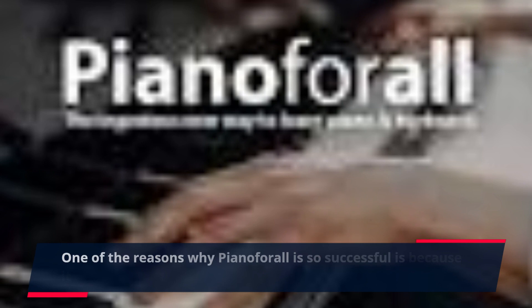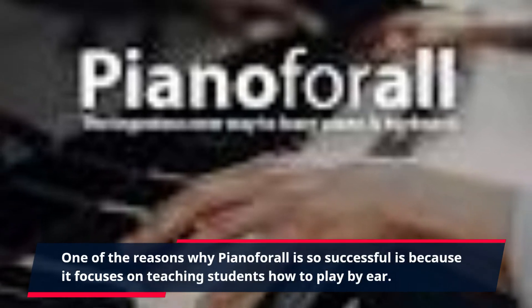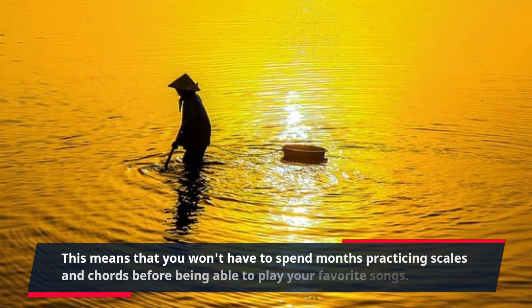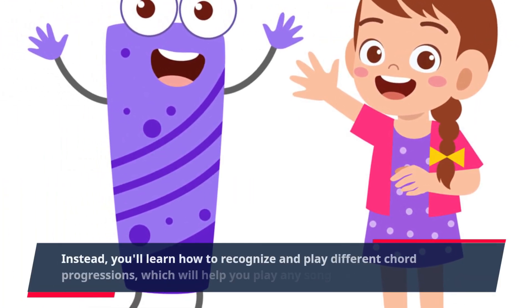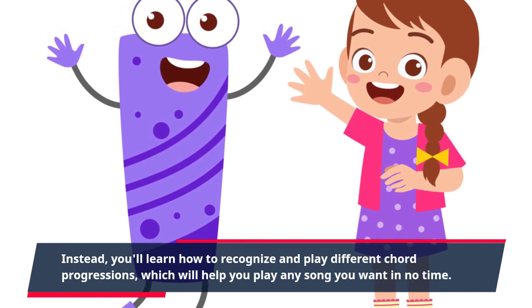One of the reasons why Piano4All is so successful is because it focuses on teaching students how to play by ear. This means that you won't have to spend months practicing scales and chords before being able to play your favorite songs. Instead, you'll learn how to recognize and play different chord progressions, which will help you play any song you want in no time.